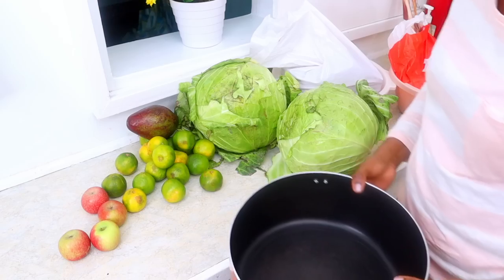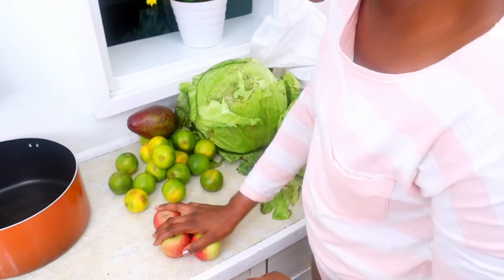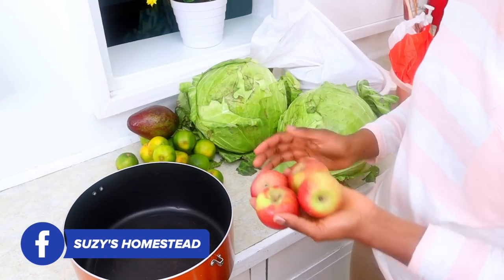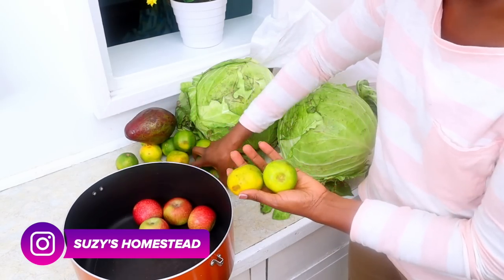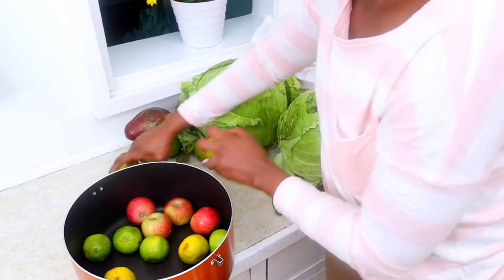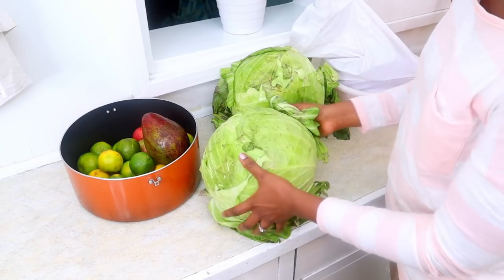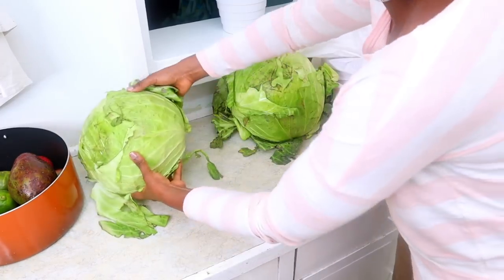I bought four apples — my kids have been asking for apples. I don't normally buy them because they seem too costly, but I got these for 100 shillings. I bought tangerines, six for 50 bob. I bought one avocado for 30 bob, and then the cabbage was 50 bob — they are humongous, I love them. This is about as much as I would pay at Marikiti market.